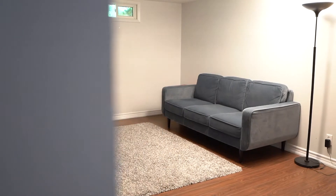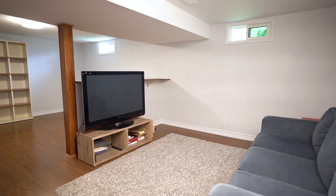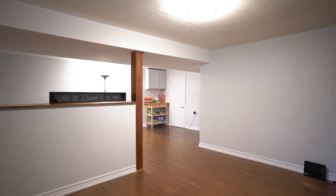In the basement, you'll find a large secondary living space. It's currently set up as a TV area, and the other side could be used as an additional kids' play area. You're also going to find a fourth bedroom with a three piece ensuite.